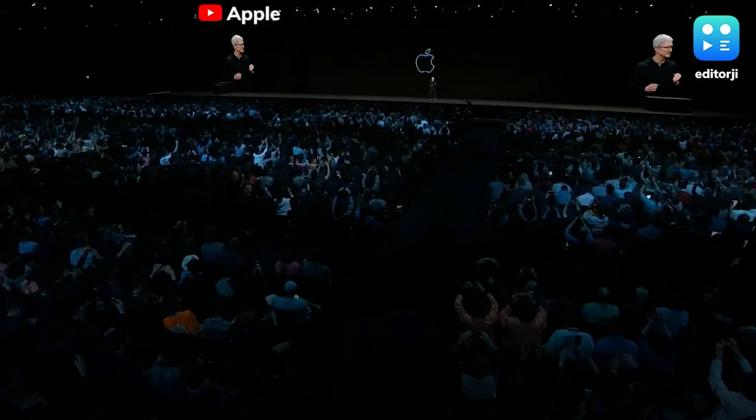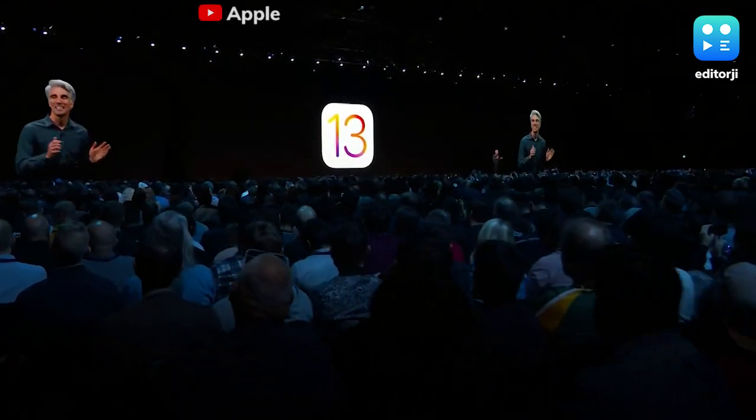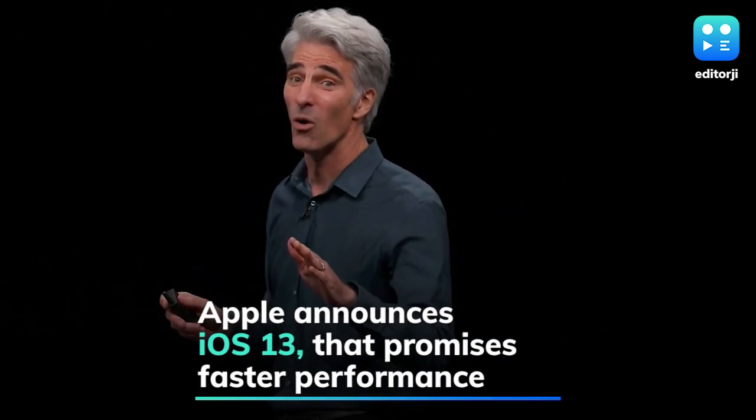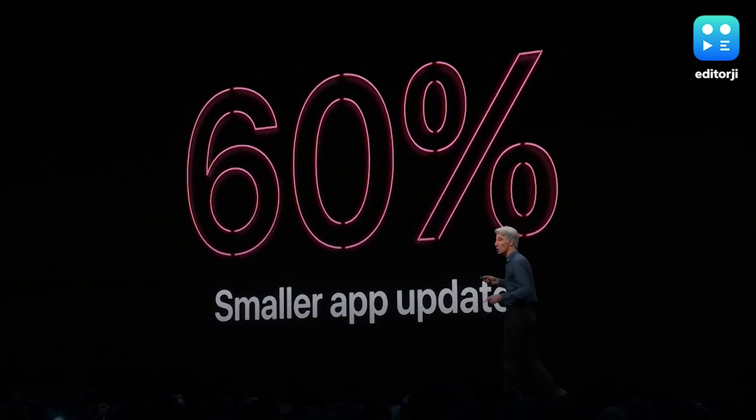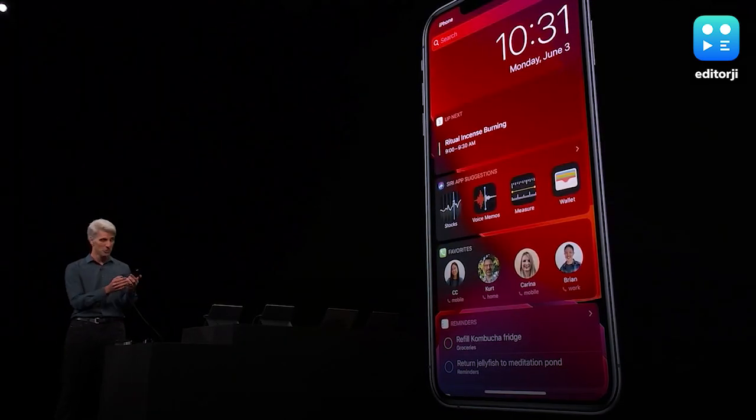Apple took the wraps off its next major iOS update, iOS 13, at the Worldwide Developers Conference. The company claims its new operating system will allow 50% smaller app downloads, 60% smaller app updates, and up to two times faster app launches.